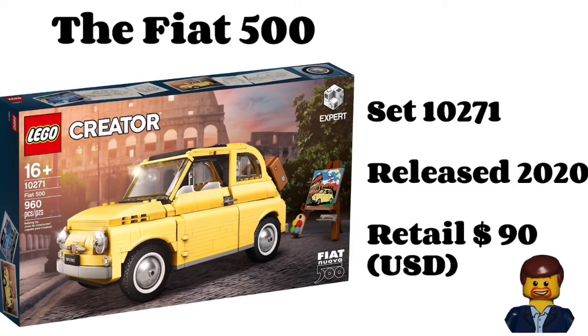We're seeing more and more of these Creator Expert vehicles, and I love it. Retail is $90, which is great. There are a lot of elements here in bright light yellow, and I'm really surprised LEGO went with this. The Fiat is much more popular in Europe — here in the States it's not a car you see very often at car shows, even though around four million were produced in the last 30 years. But I love that all those cool curved elements are now in bright light yellow.